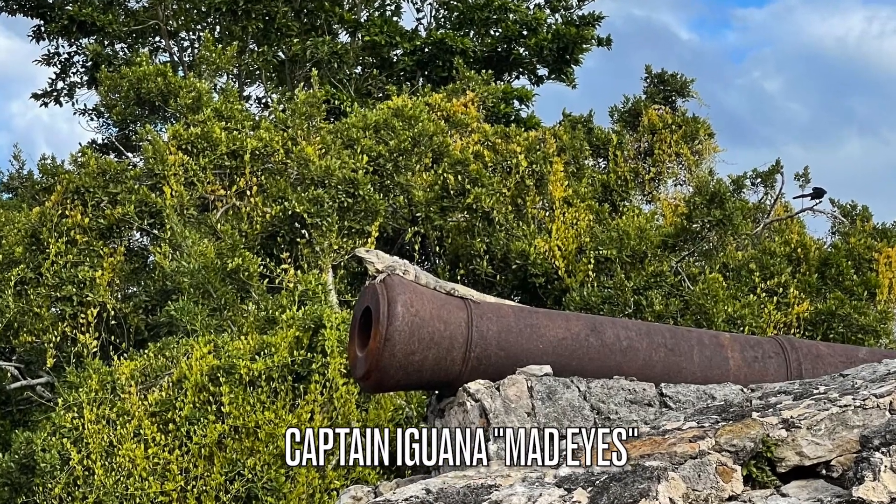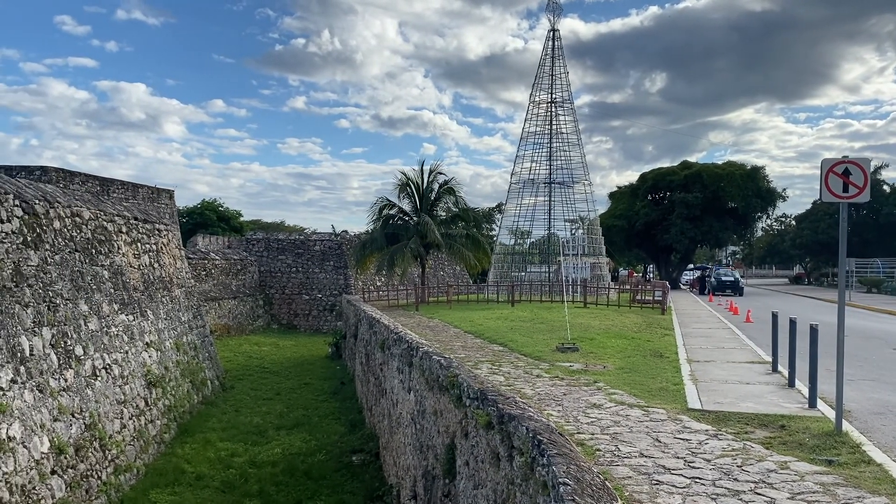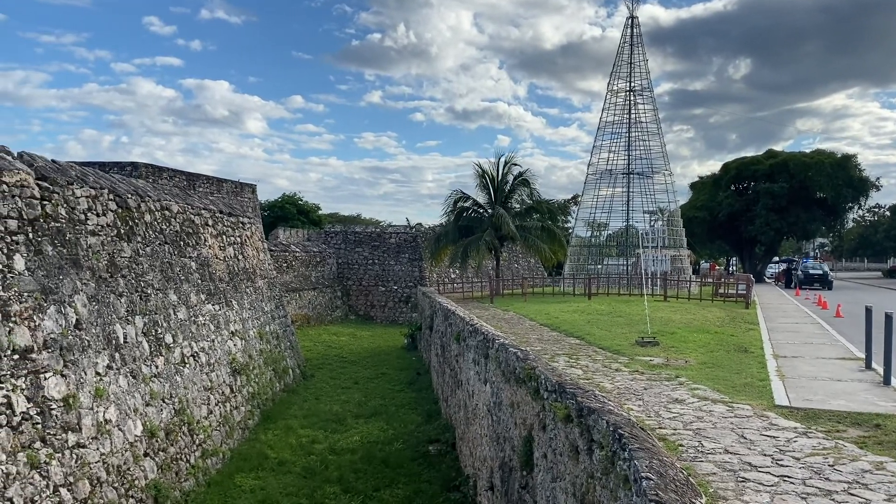This was a fort that defended the city from the pirates. It is now a museum located at the center of Bacalar, and it has very interesting information.